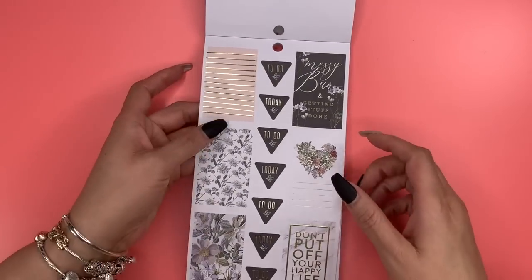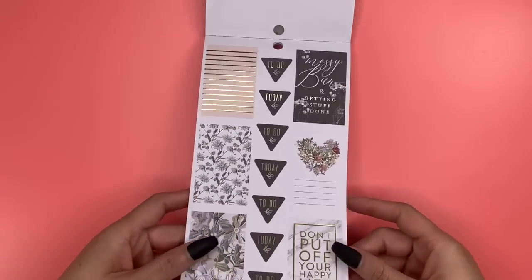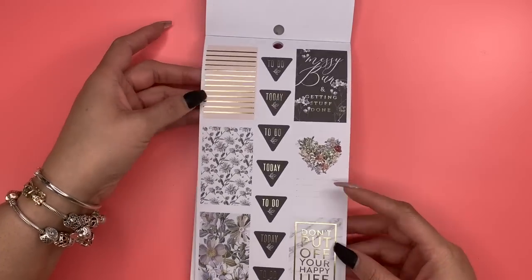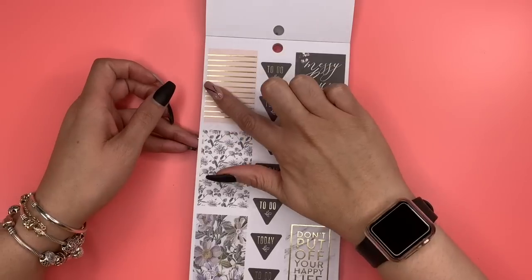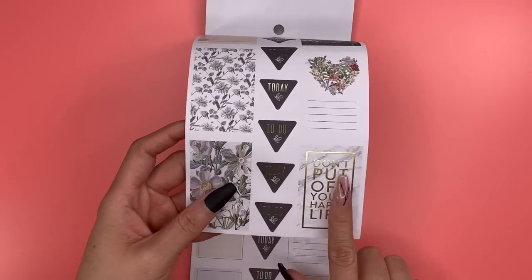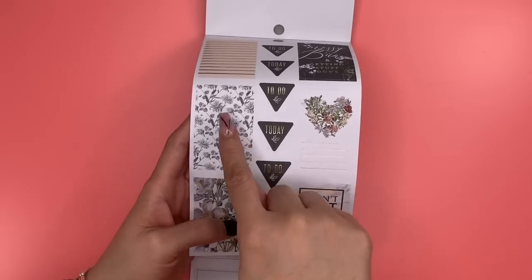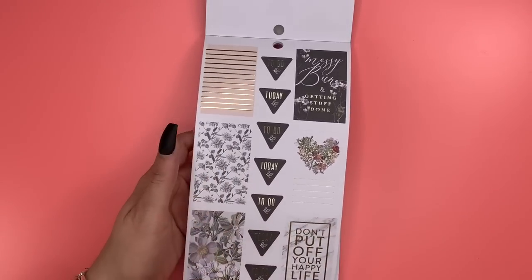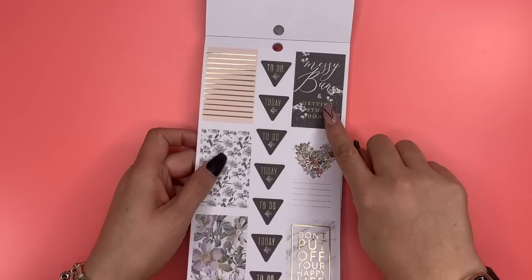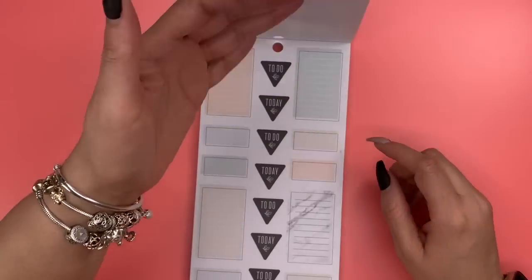When I was looking through this before I got online, it just reminds me of my good friend Alisa Mac when she says 'shimmy shimmy shimmy.' Look at all this gold foiling! I love 'Don't Put Off Your Happy Life.' This is actually marbled here — this should look very familiar. The botanicals half-sheet notebook is from the Messy Bun Getting Stuff Done collection. Look at this wildflower heart!